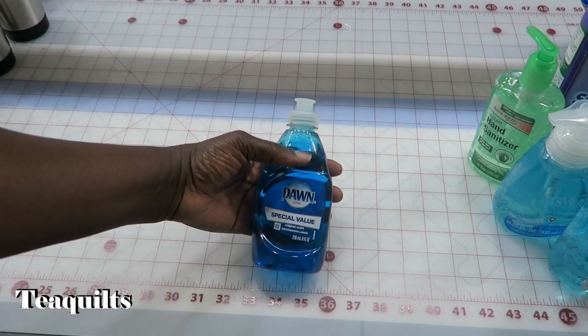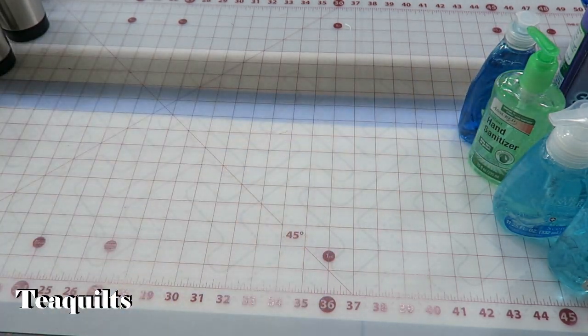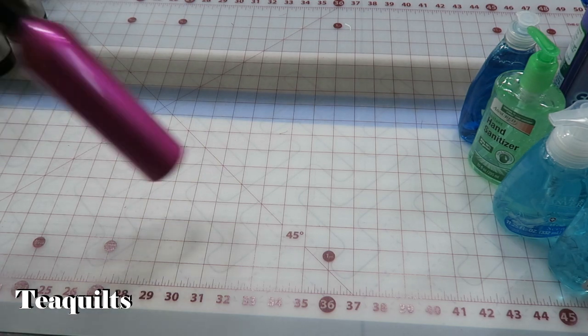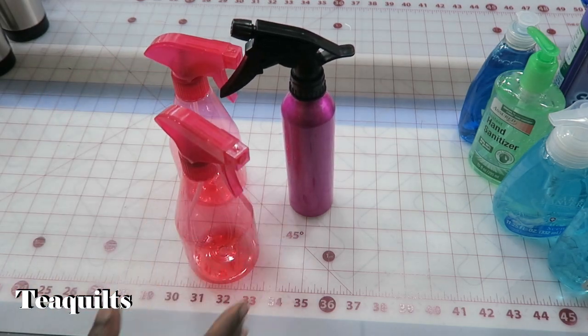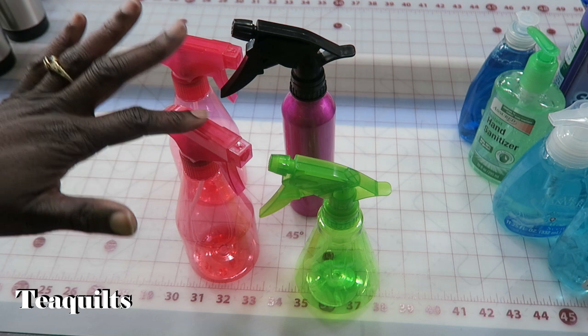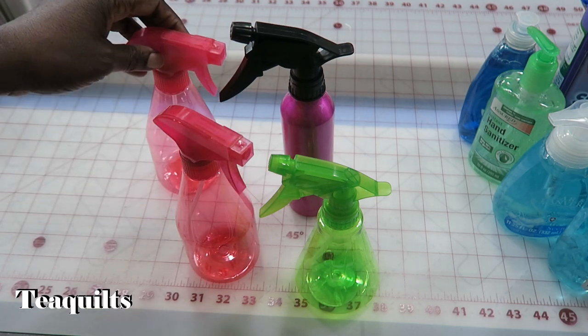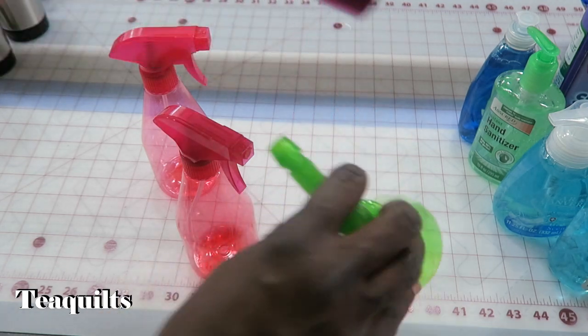I also purchased hand sanitizer for the kitchen area, Dawn dishwashing detergent to wash our dishes, and various spray bottles for water and spray sizing. I wasn't sure which ones would work best, but I'll probably just take the two bigger ones — one for water and one for spray sizing.